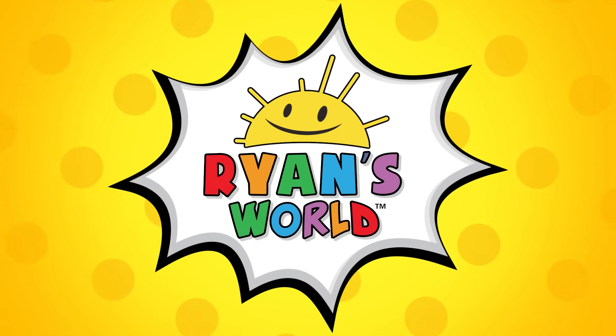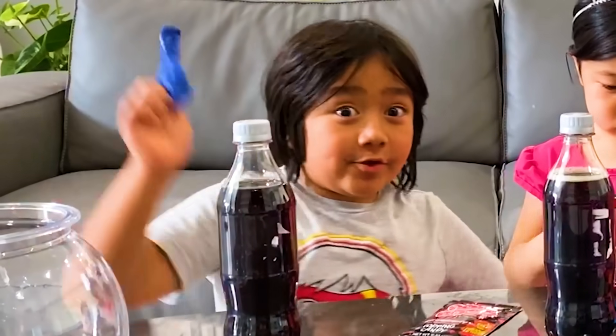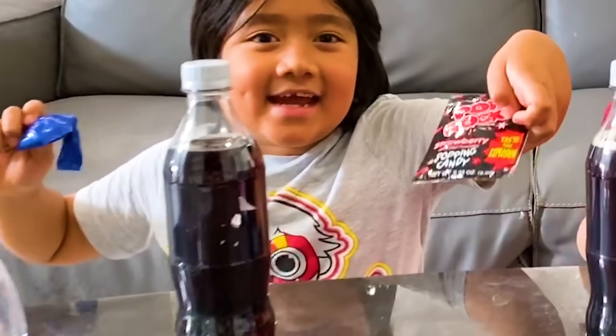Welcome to Ryan's World! Hi guys! Today we're going to blow up balloons, rock candy, and Coke.